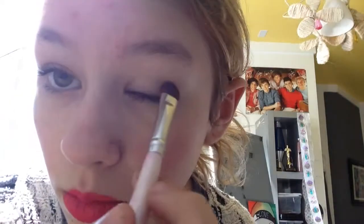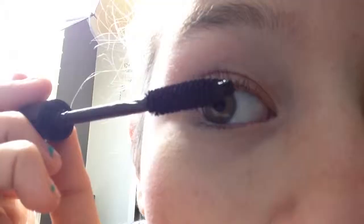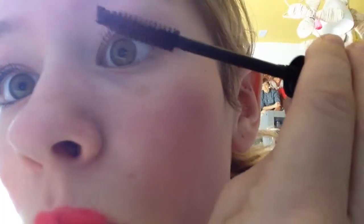I'm going to take this Nudes palette and put the lightest color on my lids, also in my inner corner. Then I'm taking this taupey color and putting that in my crease — it kind of messed up, but I made it better later. Then I'm taking this Lash Injection Mascara by Too Faced and basically applying mascara. And this is how the look turned out.